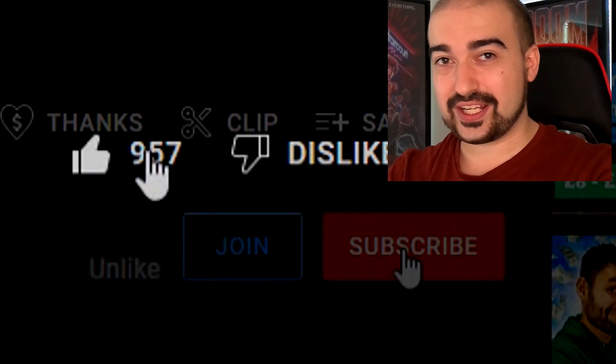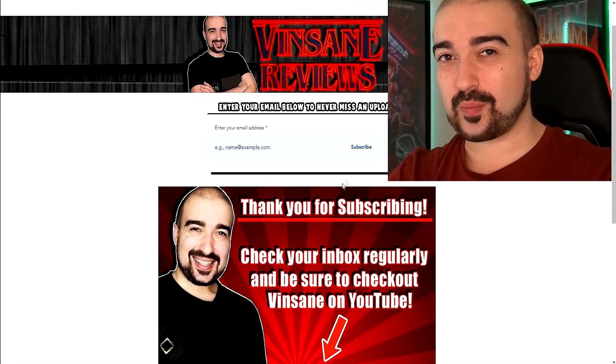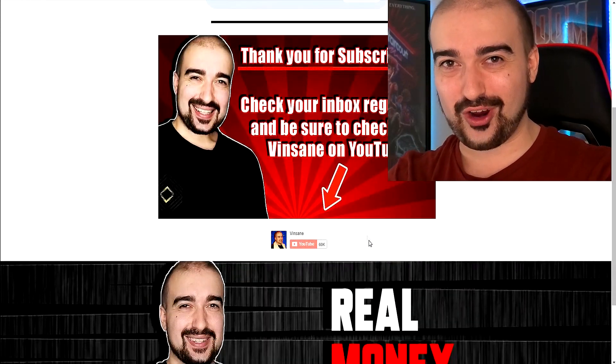Just quickly, any referral links will be in the description below. Please remember to hit like, subscribe, drop a comment, and be sure to join my free newsletter to help my channel grow. Cheers.